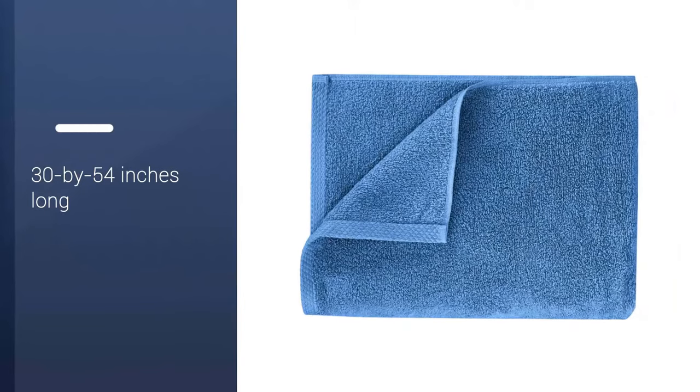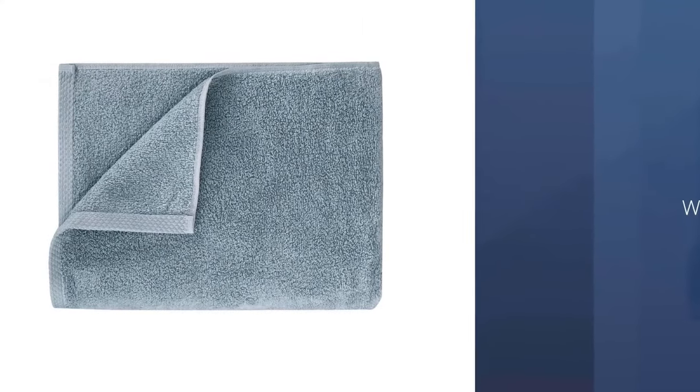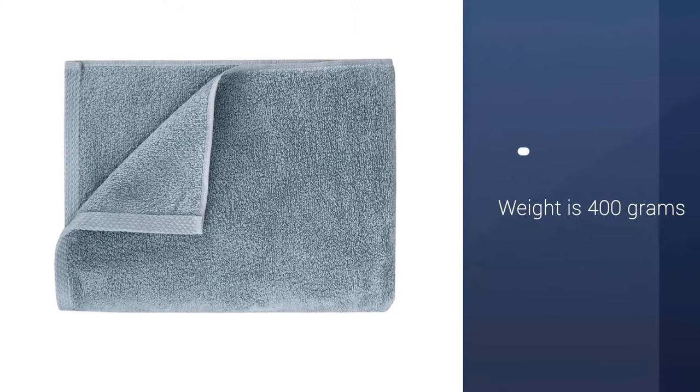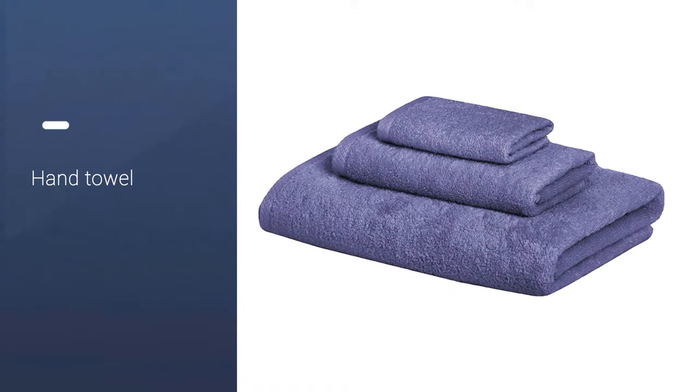The bath towel measures 30 by 54 inches and the total set has a weight of 400 grams. With nearly 1,000 Amazon reviews and a 4.3 star rating, these towels are tried, true, and can get the job done.